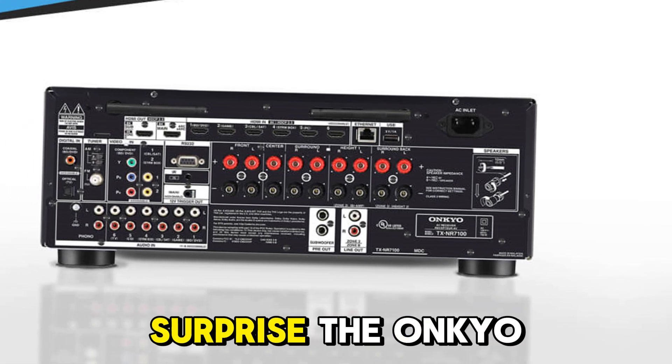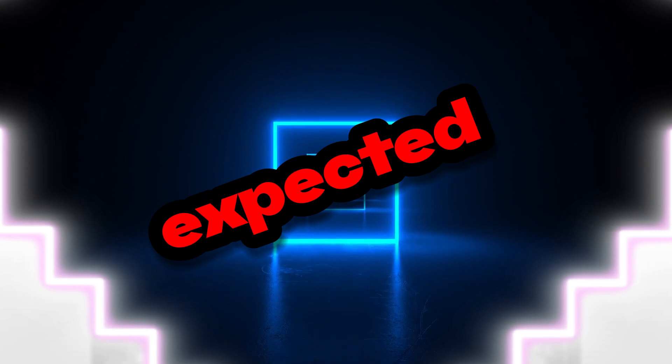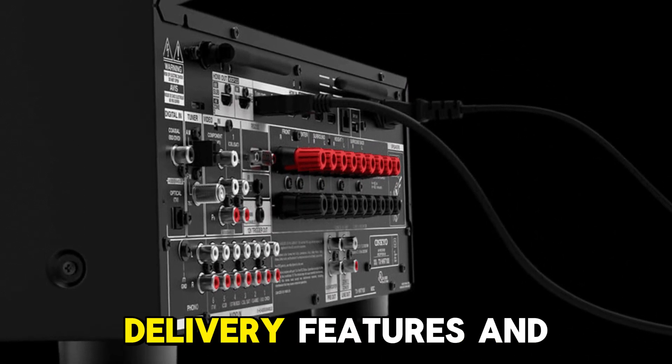One standout surprise: the Onkyo TX-NR7100 remained cooler and quieter during stress tests than expected. No overheating, no noticeable fan noise — just clean power delivery.